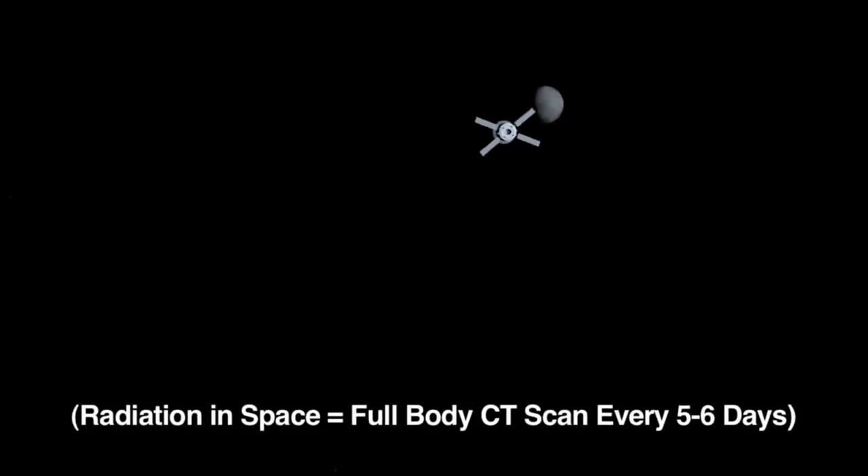It turns out that it's equivalent to getting a full-body CT scan every five or six days. By using Curiosity's data, NASA will learn how much shielding is needed to reduce the risk to astronauts.